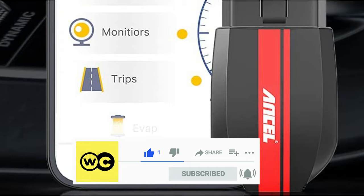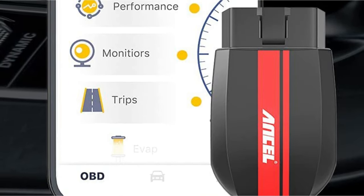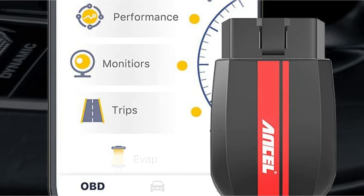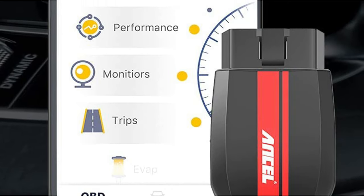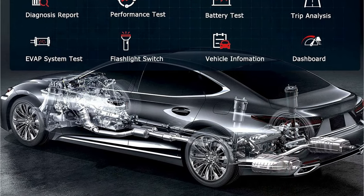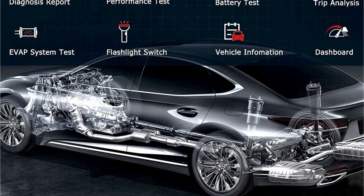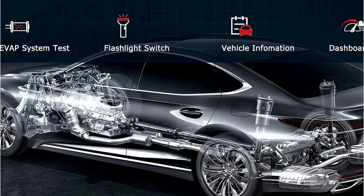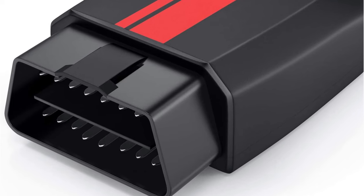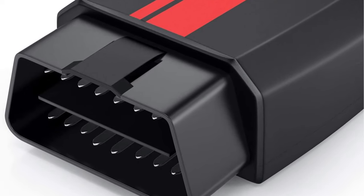If paired with its proprietary application, the Incel BD200 is compatible with virtually all vehicles manufactured from 1996 or later, and works using all the important OBD2 protocols. In the application, which is able to be customized to some degree, users can read codes as expected, but the device also provides battery analysis, trip analysis, and can run a variety of performance tests. The negative is that it requires the Incel application.